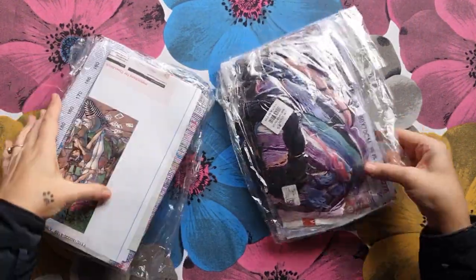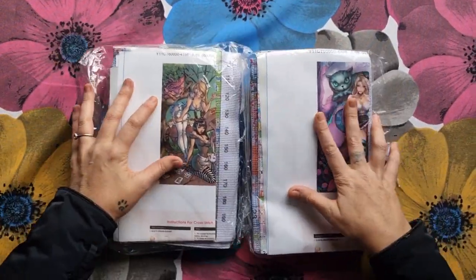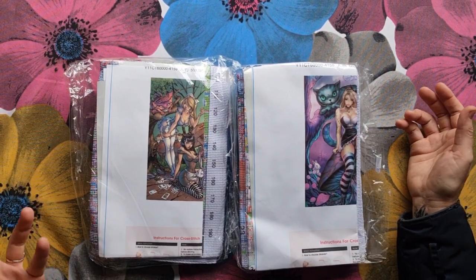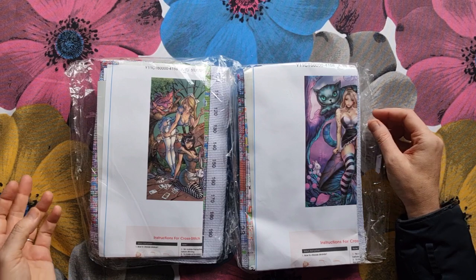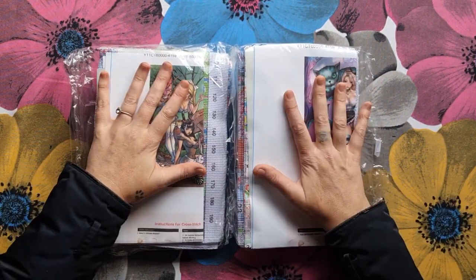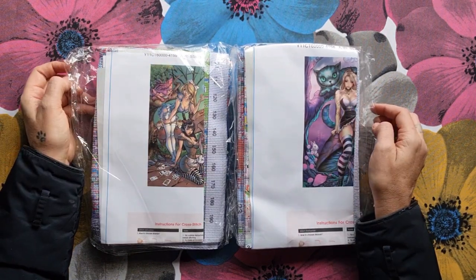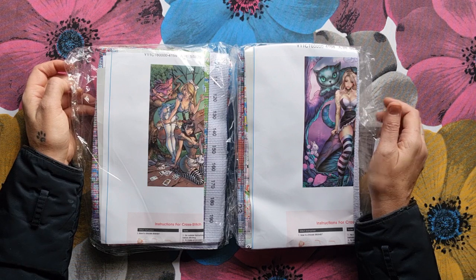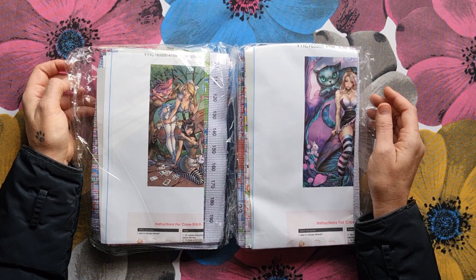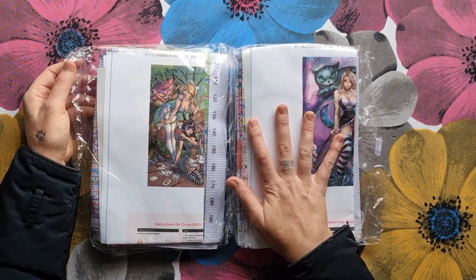Look at that — my favorite company printed it. These are like Alice pin-up dolls. My husband called them strippers, but no, they're not strippers — they are a series of pictures that come from a book series on Amazon. It's called Beyond Wonderland and it is amazing. So let's dig into this because I can't wait.